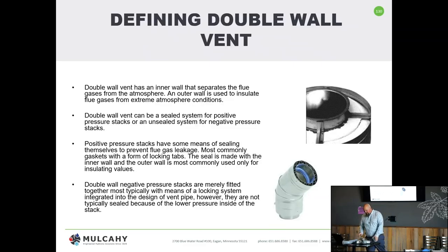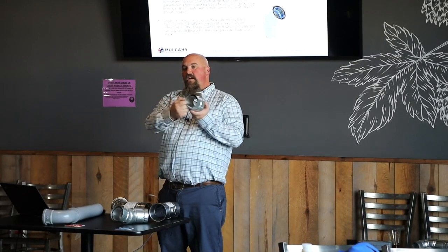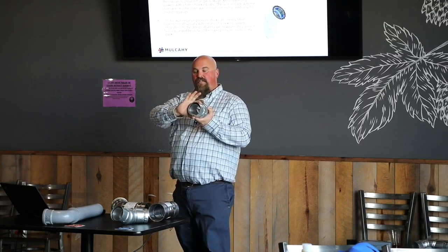Double wall vent literally means two walls. So if I looked at this B vent, which is a category one, it actually has two walls. You have the inner wall where the flue product is, the air gap space that creates an insulator, and then the outer wall.